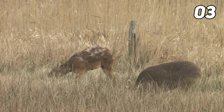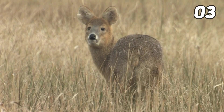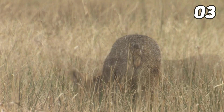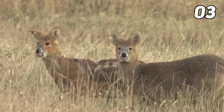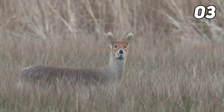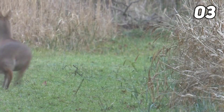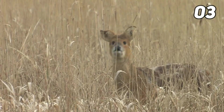Muntjacs tend to combat for territory using their tusks against other males. They inhabit deciduous or coniferous forests, preferably with a diverse understory, as well as scrub and overgrown urban gardens. Muntjacs are notorious browsers and eat shoots from shrubs, woodland herbs, and brambles. They are very brave and aren't afraid to attack anything that threatens them or their young. In Britain, they are considered one of the most destructive animal pests, damaging young trees, woodland, cereal crops, and orchards.